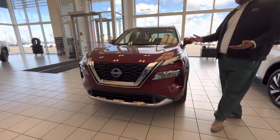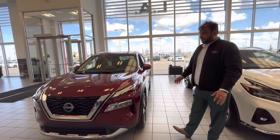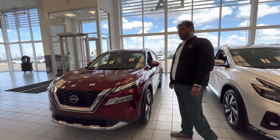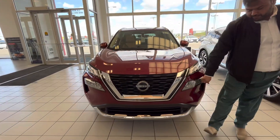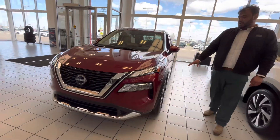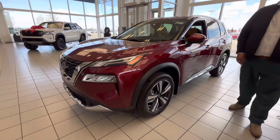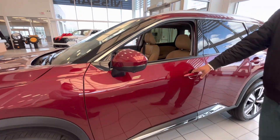We'll start with the Rogue here — this is by far our most popular seller. The 2023 totally redesigned Nissan Rogue Platinum, fully loaded. Nice V-motion grille in the front, shatter-proof LED headlights along with your daytime ring lights. On the side, 19-inch aluminum alloy wheels, really, really nice. Keyless entry on this one as well.